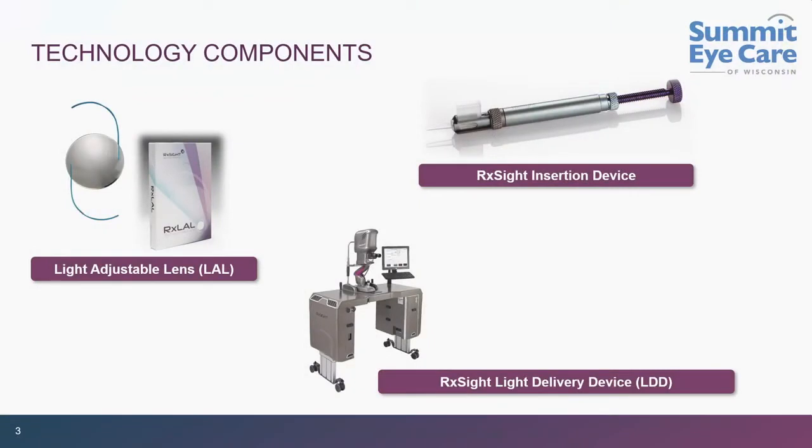Let me jump right in with an overview. This is very familiar to all of us — it is a three-piece lens used just like every other lens we have ever used, injected through a small incision. What is really unique is that there is now a second component: the light delivery device. That is where the magic happens.